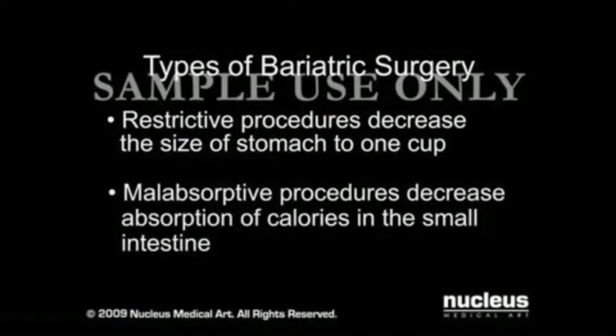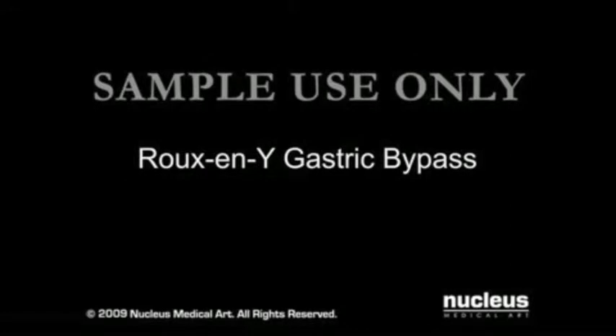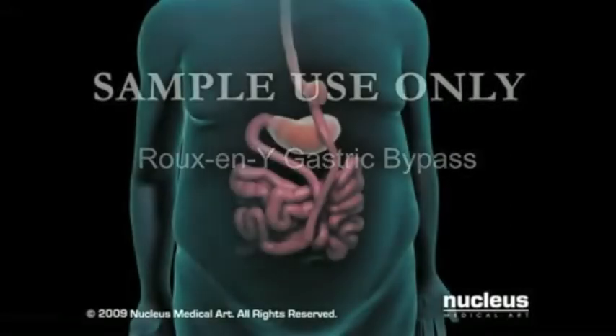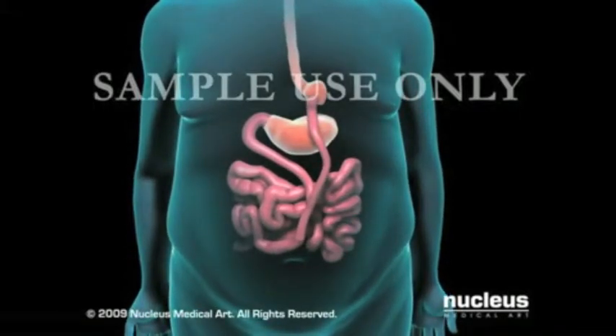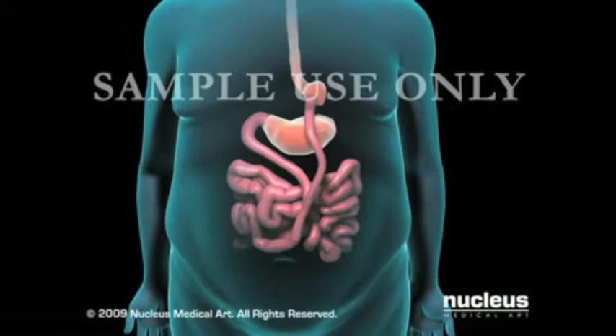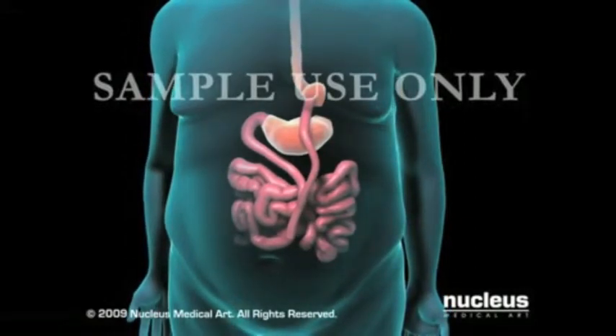Malabsorptive procedures decrease the absorption of calories in the small intestine. Gastric bypass, technically referred to as Roux-en-Y gastric bypass, is both a restrictive and malabsorptive procedure because it reduces the size of the stomach and decreases the absorption of calories in the small intestine.